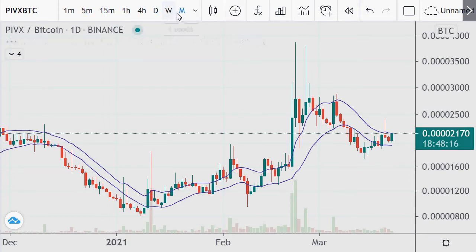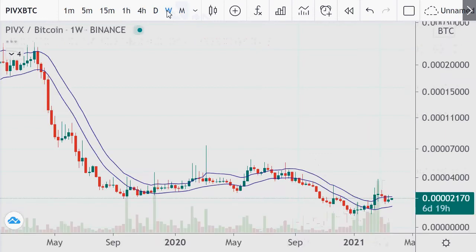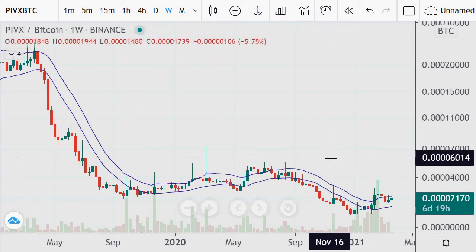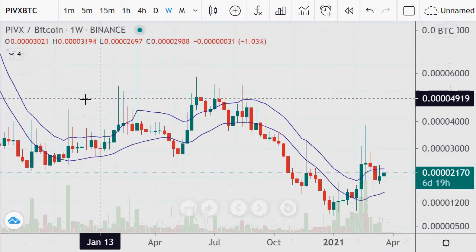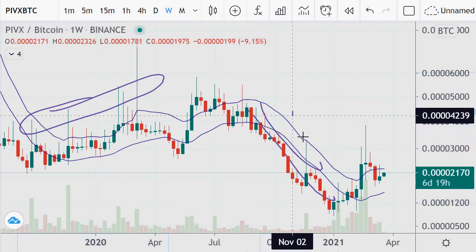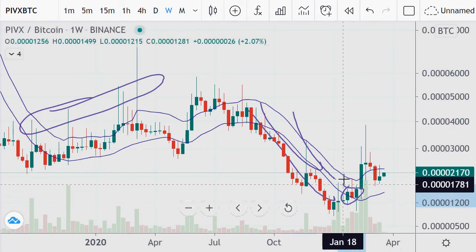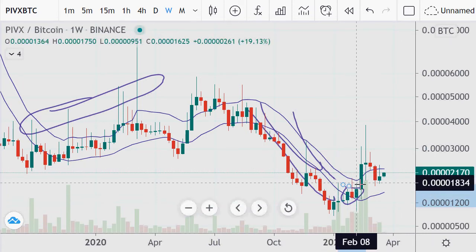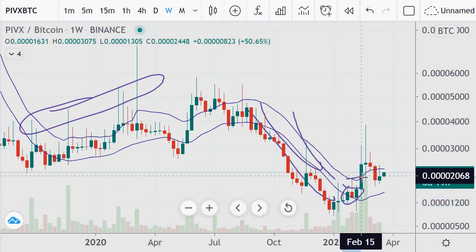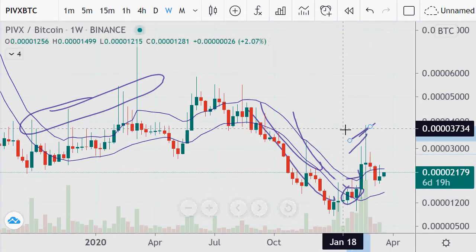But we look at this on the more longer term — holy crap, this thing is getting its ass kicked on the monthly. But a lot of other coins are because it's a matter of Bitcoin just crushing against the US dollar. Again, you're seeing these moves in here within this downtrend, but price action stabilizing. Because it spent not as much time with the 18 average of highs — it was only three periods — but it had a good move here coming up.